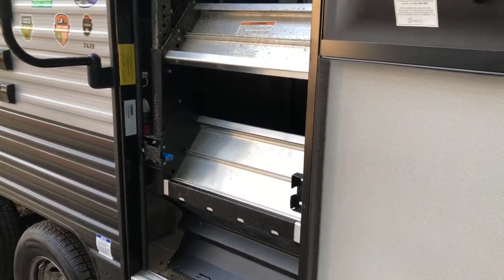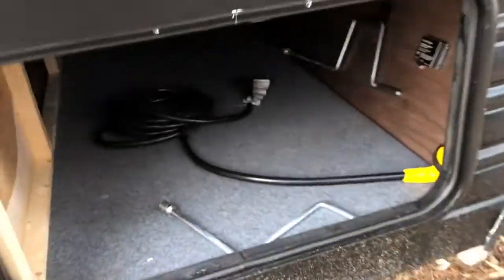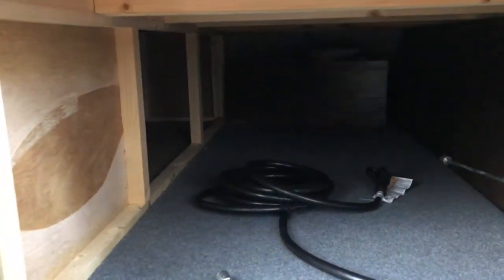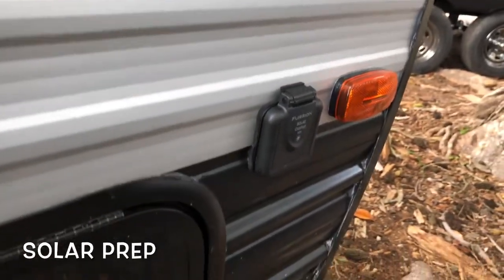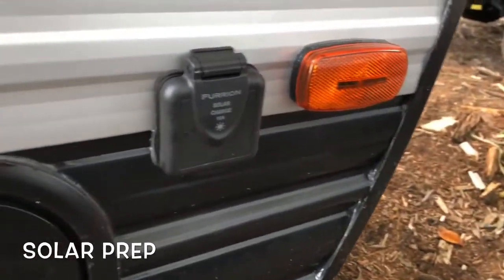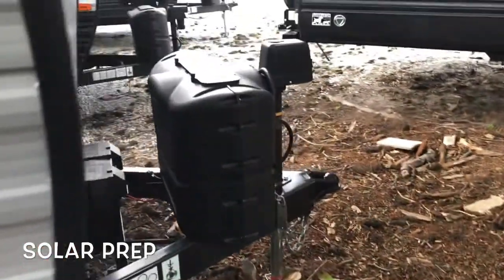The entry steps lock in place. You do have a friction hinge on the door, so wherever you leave it is where it stays. Your main storage area is up front, and that goes up underneath the bed — nice and clean storage. You are prepped here for solar, so a solar panel there will trickle charge those batteries up front.